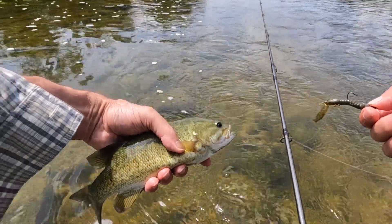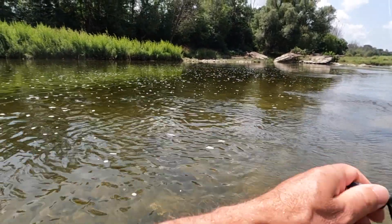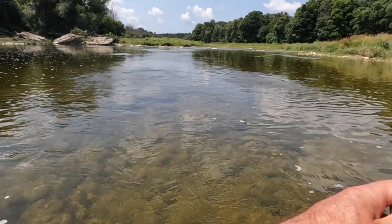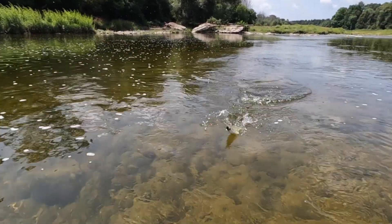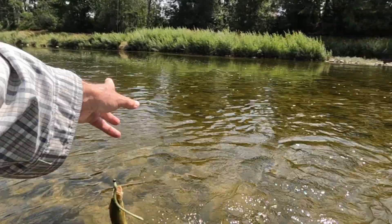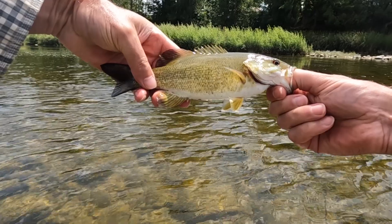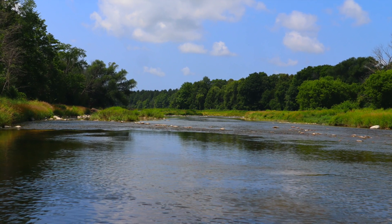Soft plastic crayfish. Another one — this one might be a small one. Yep, small one. It's a little one. Put a plastic worm back on. Nice color — come on!